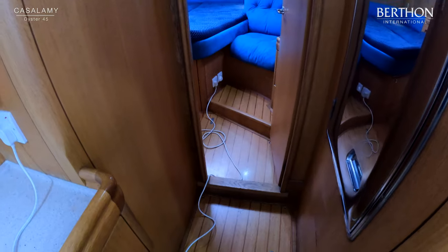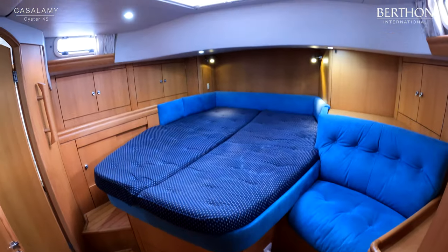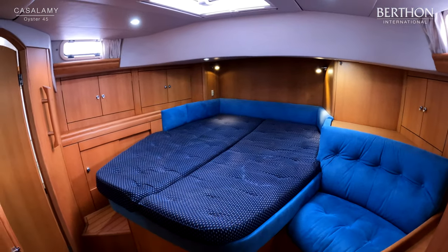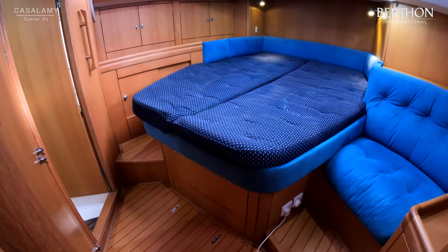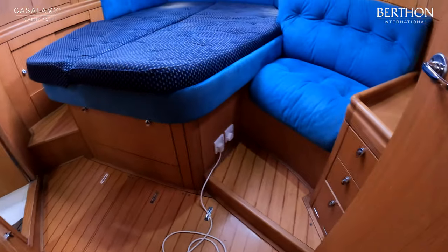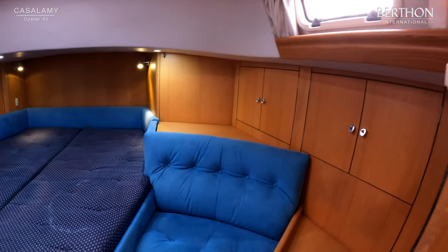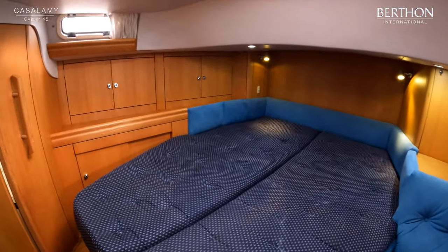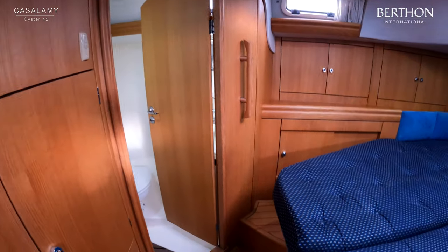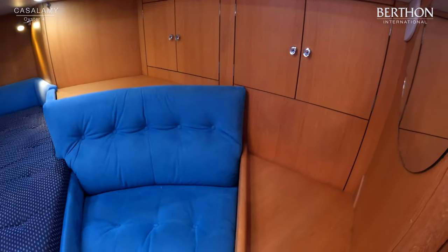Stepping aft into the owner's cabin: a really good-sized centreline double berth with a hatch overhead giving plenty of natural light, reading lights, fabric mattresses and Alcantara upholstery. Plenty of linen stowage beneath the berth, cupboards outboard on both port and starboard, and opening hatches. Access to the ensuite, and just behind the cabin door there is a hanging locker as well.